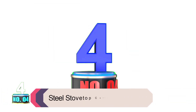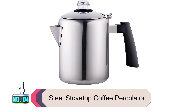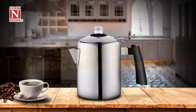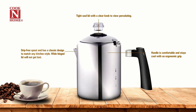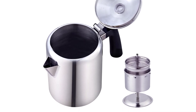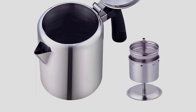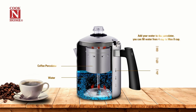Product number 4: Steel Stovetop Coffee Percolator. This Cook Enhome 8-Cup Stainless Steel Stovetop Coffee Percolator is perfect for your morning brew. You can use it to make coffee, tea, or boil water, and the drip-free spout has a classic design. This stovetop percolator is dishwasher safe, making it easy to clean up. It works on all stovetops but isn't induction compatible, so keep that in mind if you're using an induction cooktop. Keep your java piping hot with this 8-Cup Stainless Steel Stovetop Coffee Percolator.